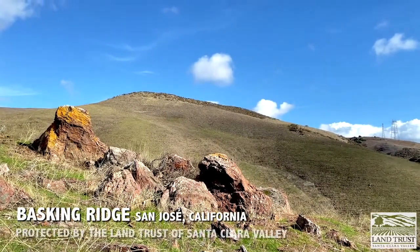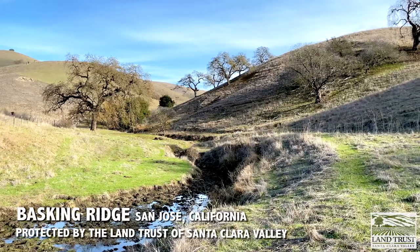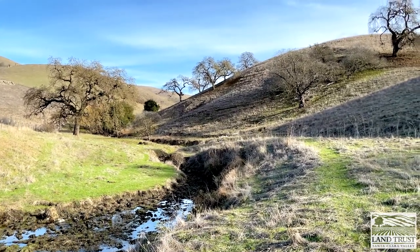Welcome to Basking Ridge, 206 acres of grasslands and oak woodlands located south of Silicon Valley in California.